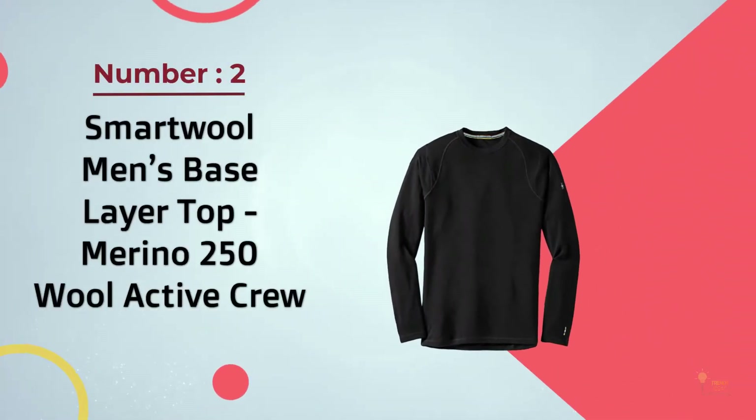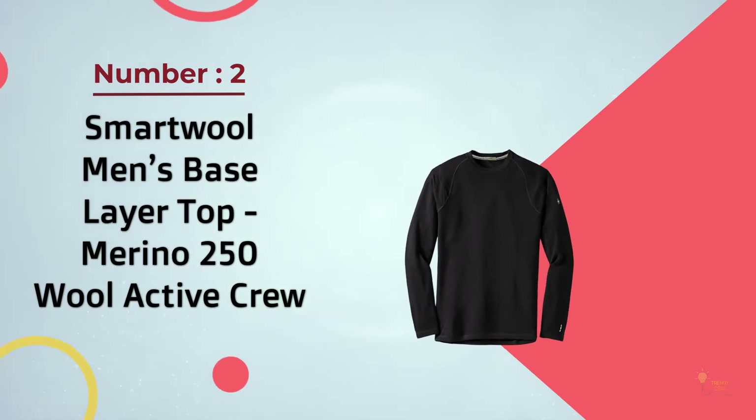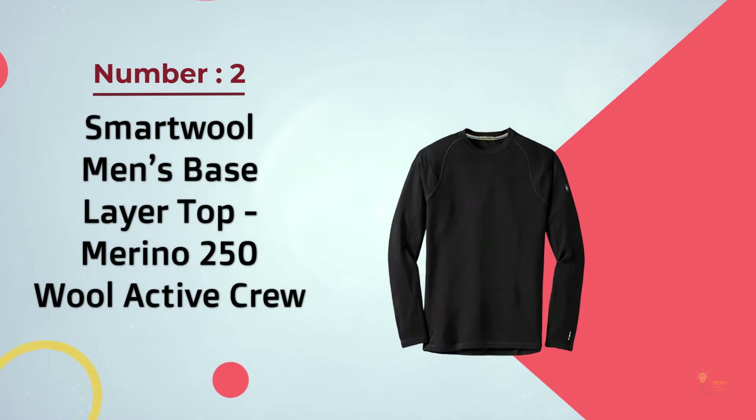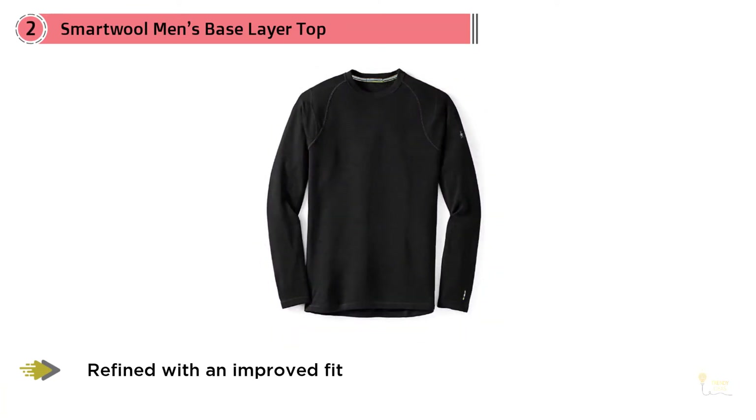Number 2: Smartwool Men's Base Layer Top — Merino 250 Wool Active Crew. Smartwool's best-selling and warmest base layer just got a little more refined with an improved fit, shape-free seam construction, and panels that offer more comfort.